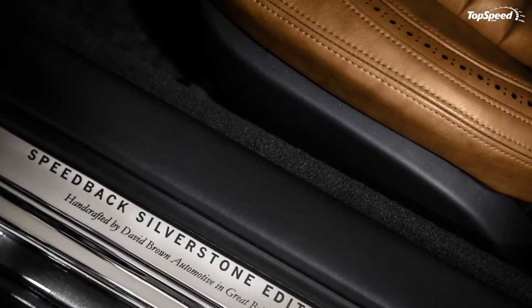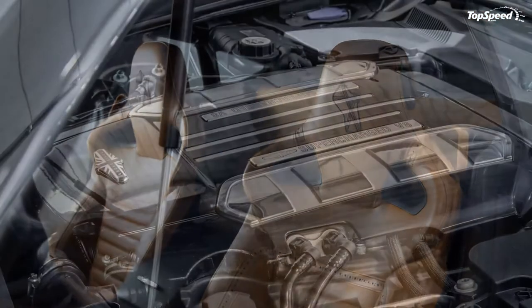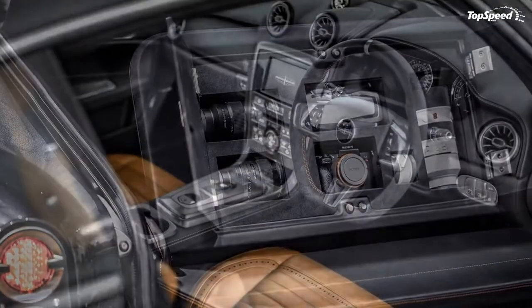The boutique automaker is offering up a new version of the Speedback, and it arrives with more power from the front-mounted supercharged V8, specialized styling touches to the exterior and interior, and a very limited production run.